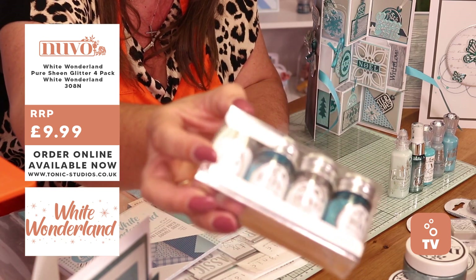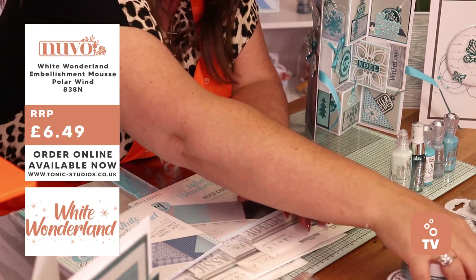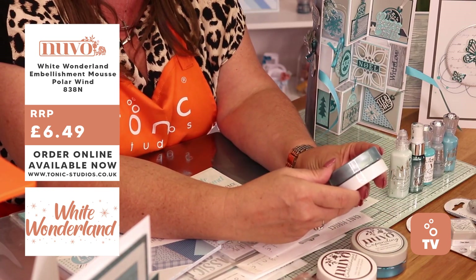Just look at the colours in there — beautiful colours. Let's have a look at the mousse. You have got in this one here beautiful blues and that icy white.